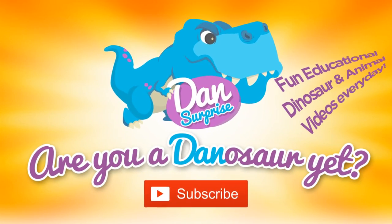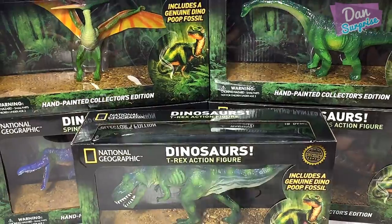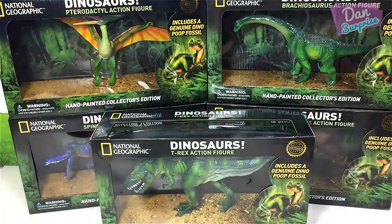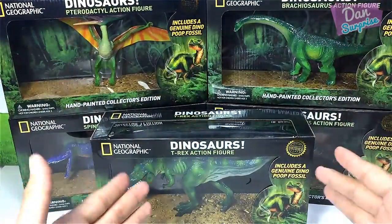Are you a dinosaur yet? Subscribe to become one now! Hey guys, I'm Dan and welcome to a brand new video. Today I am super excited because I have five incredible dinosaur action figures from National Geographic.